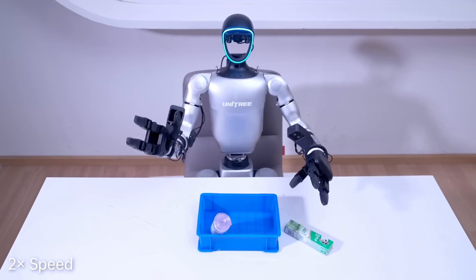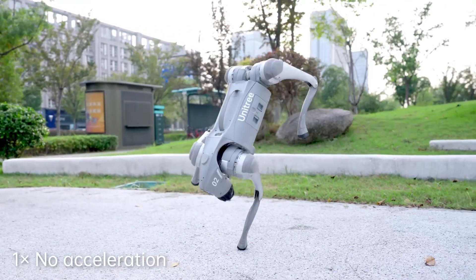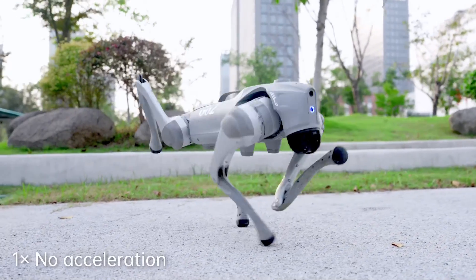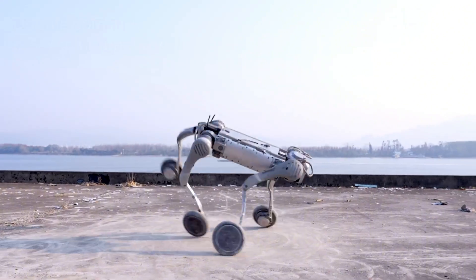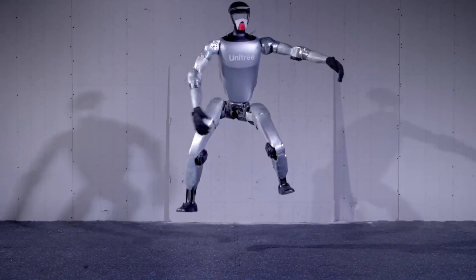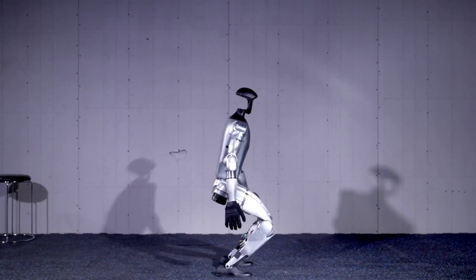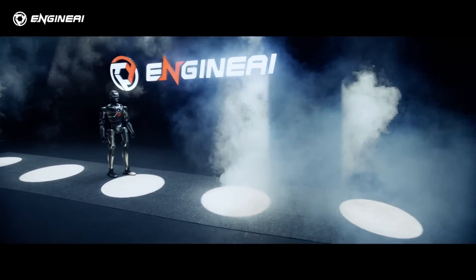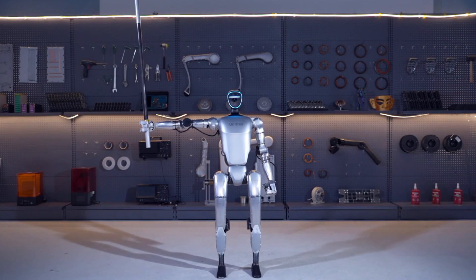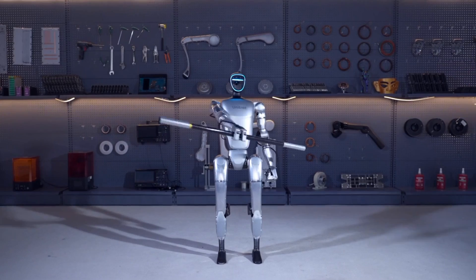Starting with the basics, the Unitree G1 is a product of Unitree Robotics, a company based in China known for creating affordable robotic solutions and currently trending for creating an advanced robot dog. The G1 gained popularity as the most accessible humanoid robot on the market for 2024, holding the title of the cheapest humanoid robot until Engine AI launched the PM01 in late 2024. The G1 is equipped with a 9,000 milliamp hour battery, giving it a runtime of about two hours.